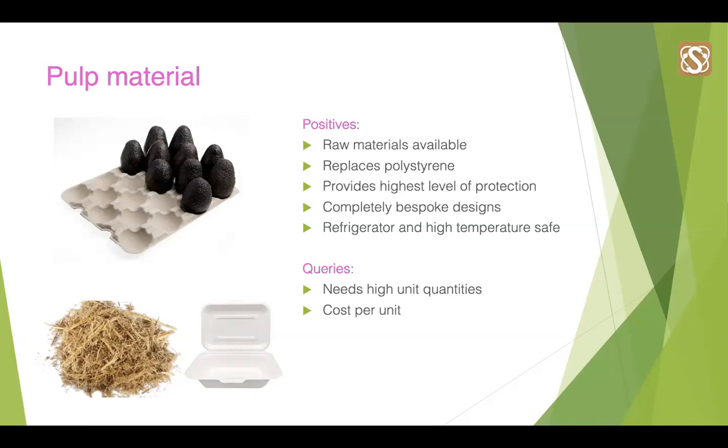Regarding the disadvantages of pulp, it's important to highlight that it's only suitable for high unit quantities exceeding 10,000 units, and currently the unit cost is slightly higher than polystyrene and foam alternatives — though that's before the tax implementations make a difference in April next year.